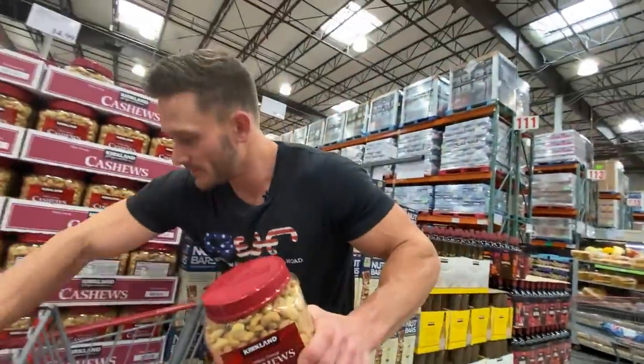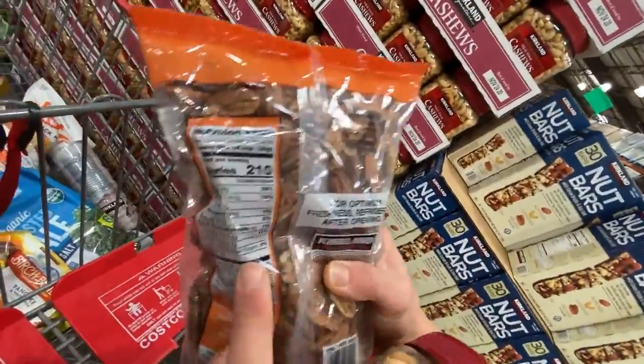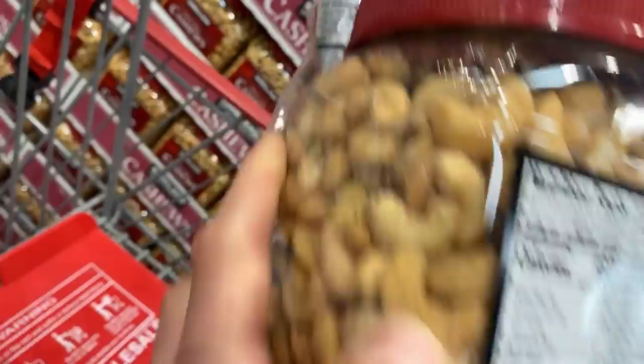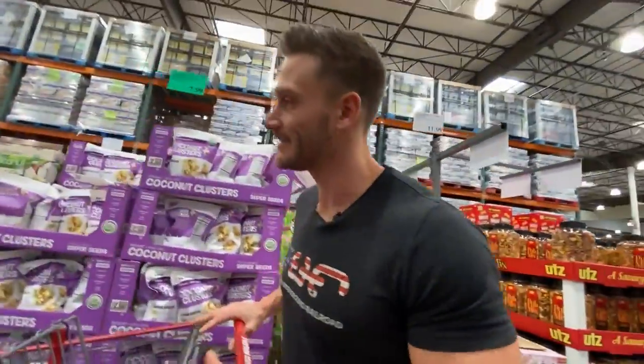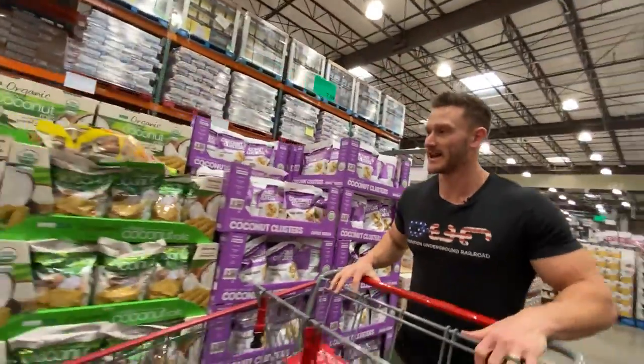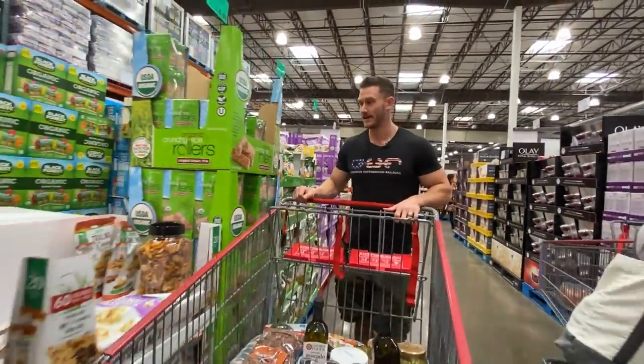Compare that to the pecans I got: four grams of carbs, three grams of fiber. Cashews have eight grams of carbs and less than one gram of fiber. Stick with the pecans. I can definitely see doing this haul how many snack foods Costco has — it's a whole lot.